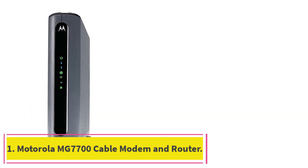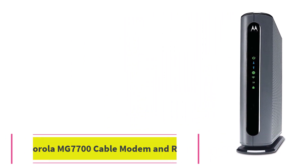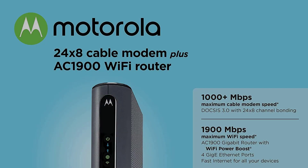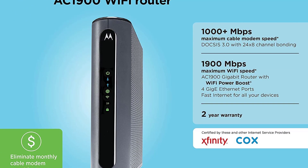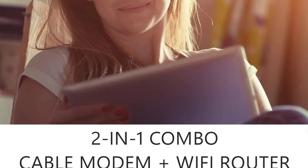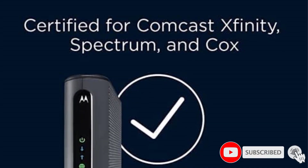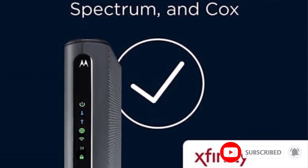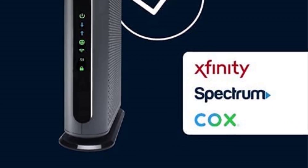Starting at number 1: the Motorola MG7700 Cable Modem and Router. When choosing a modem-router combo, many shoppers are looking for a simple and reliable device. If you're searching for a home with average internet needs, the Motorola MG7700 is a top pick. This modem-router combo provides a strong connection and a suitable speed for most home networks, and it's compatible with major cable internet providers, including Xfinity, Cox, and Spectrum.